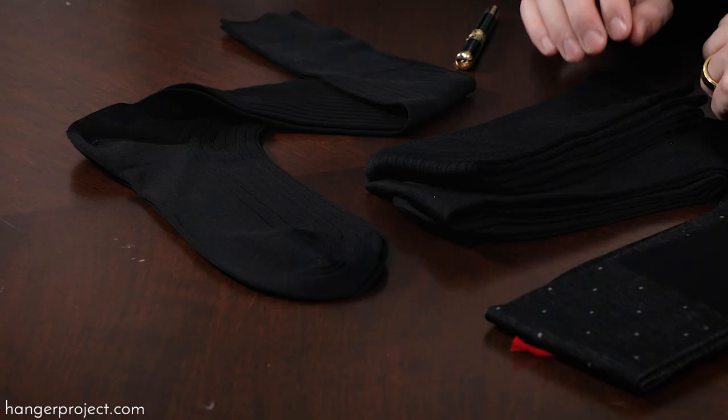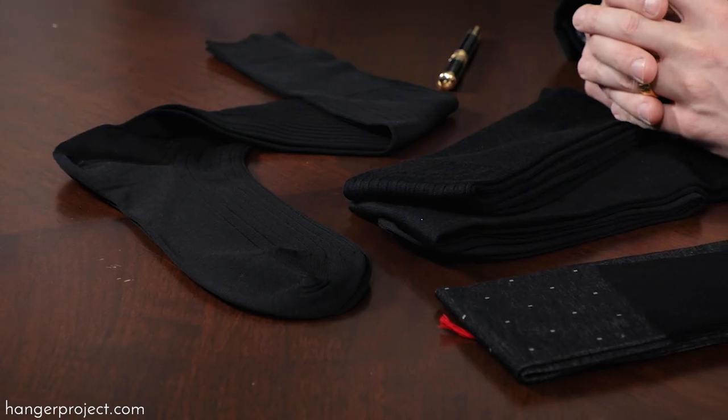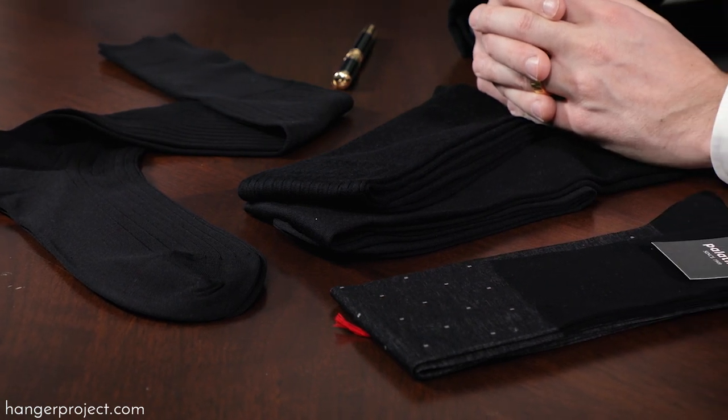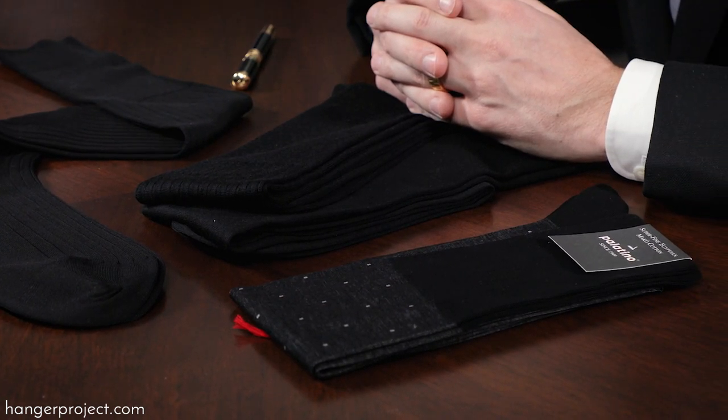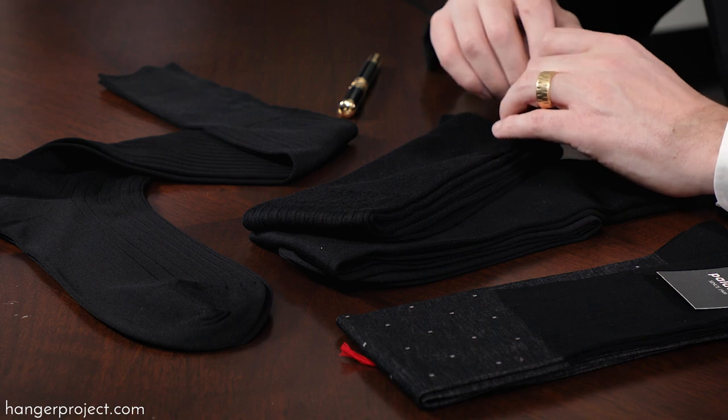Hi, I'm Kirby Allison, founder of The Hanger Project, and here at The Hanger Project we love helping the well-dressed take care of their wardrobes. In today's video I'm going to be talking about the importance of quality dress socks — one of the most overlooked aspects of a well-dressed man's wardrobe. I'm going to talk about the characteristics that constitute quality, show you some of the fine socks we carry, and talk about aftercare and how to take the best possible care of your socks after you buy them.